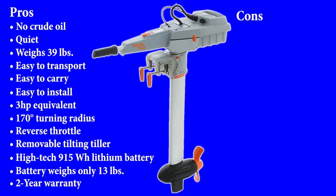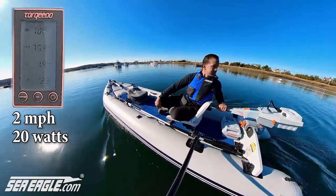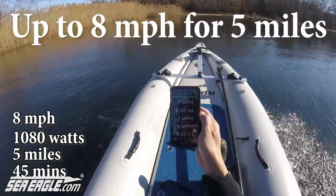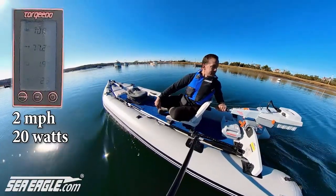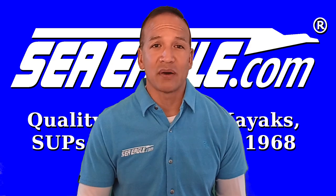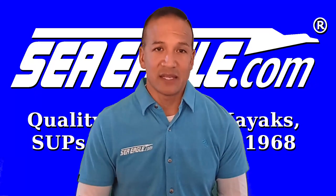Now for the cons. At the time of this video, it is considerably more expensive than the Honda 2.3. And you do have to keep a close eye on power usage. If you just plan on running it at full throttle and full power all the time, you're probably going to be somewhat disappointed with the battery life of around 45 minutes. However, with careful monitoring, you can get a lot out of that 915 watt hour battery and cruise pretty much all day long, but only if you use just the right amount of power you need at any given time.